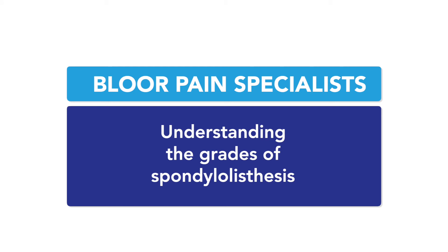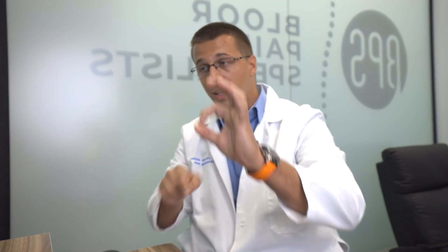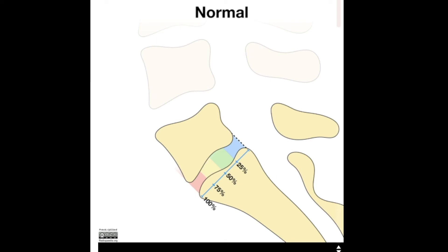Understanding the grades of spondylolisthesis: spondylolisthesis is the misalignment of vertebrae, starting off with normal alignment where our vertebrae stack on top of each other so the edges line up and we have a smooth edge to the canal on both sides. This is just one slice through somebody's body — it's a ring of bone, so what appears as two separate bones in the image is actually one bone. The misalignment is graded at 25%, 50%, 75%, or 100%, resulting in grades 1, 2, 3, or 4.